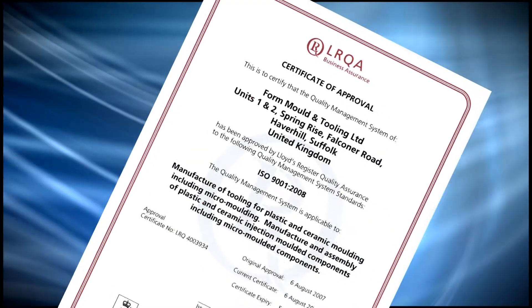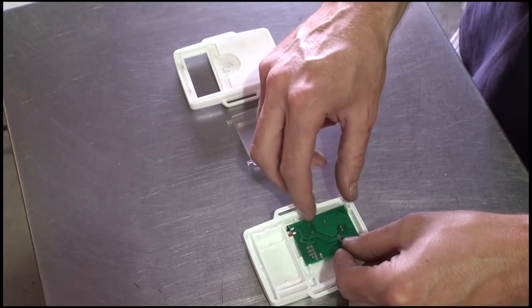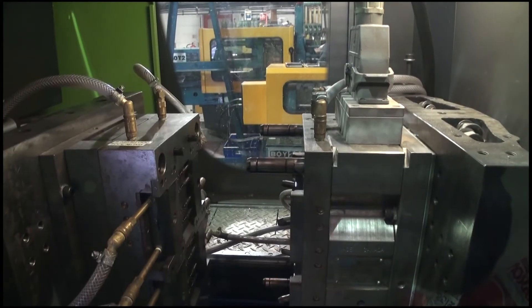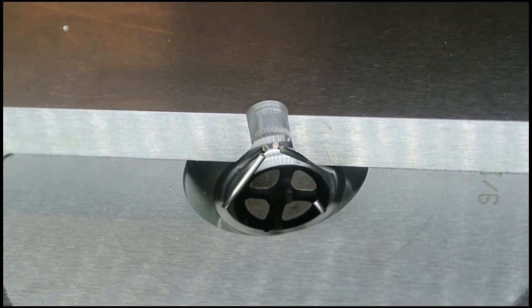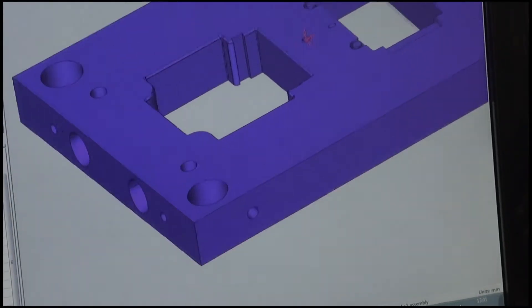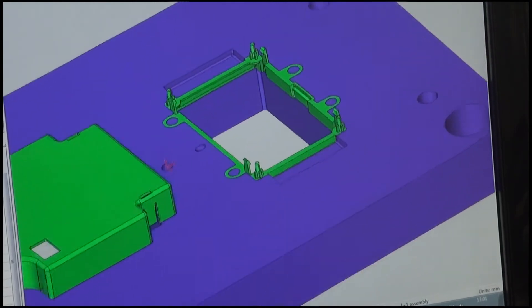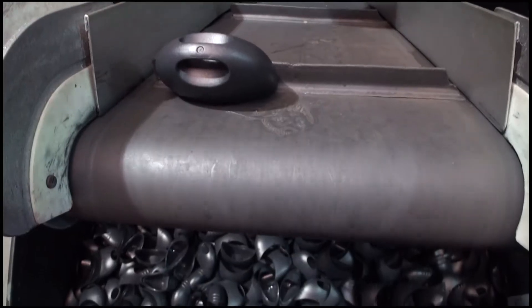We are an ISO accredited company and our expert team offer a fully integrated source for rapid prototyping, plastic injection molding, clean room injection molding, micro molding and plastic injection tooling. We have all the experience needed to produce injection molded parts from the design and development stage using the latest 3D CAD CAM software through to the tool making process and on to the final production run.